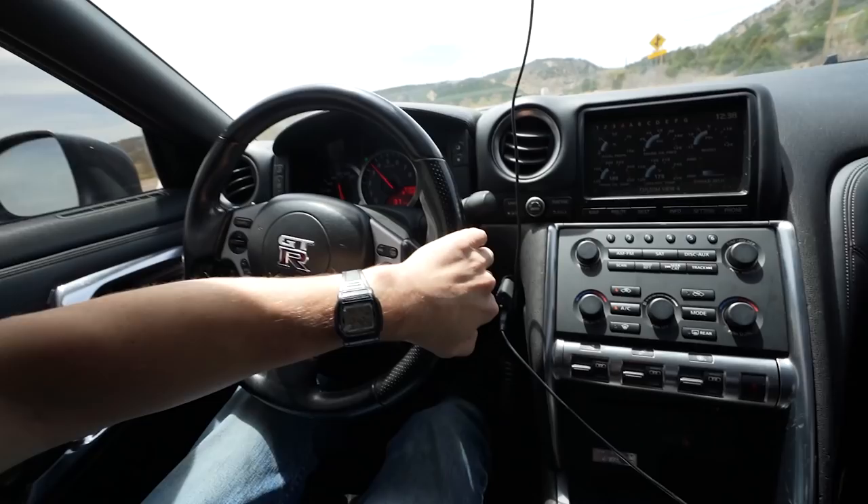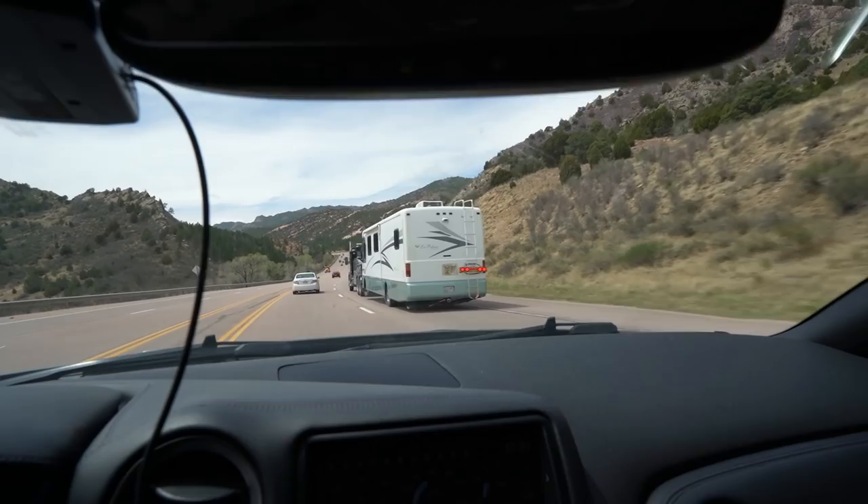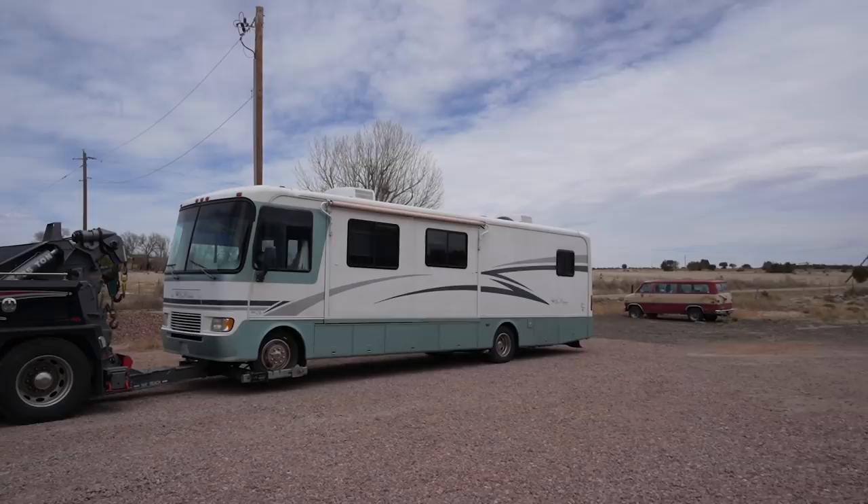That makes me happier than it should, to have bought that silly RV. We got it! Oh my goodness. Everybody's out on their bikes today and I'm just out ripping it, cruising by my RV. That's me right there boys.